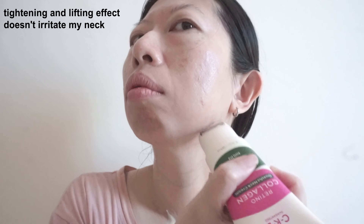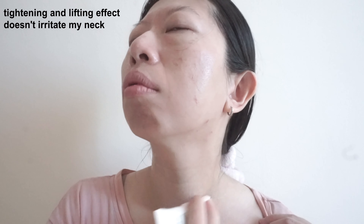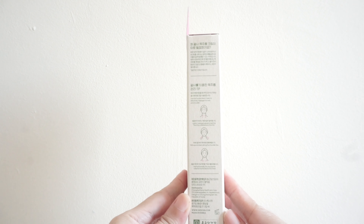It does firm up the neck area a little after using it for two weeks. You'll probably need to use it longer to see more tightening and lifting effects, since retinol and collagen can take up to a few months to show results. My neck is pretty sensitive but this doesn't irritate my neck at all.